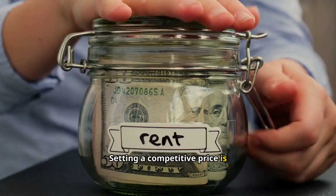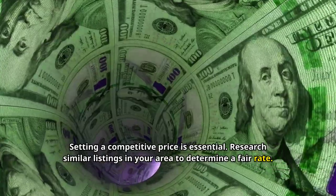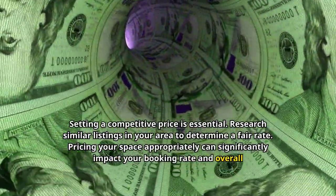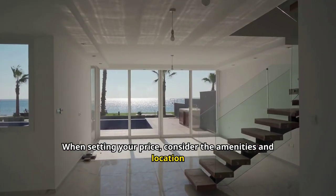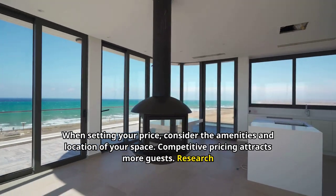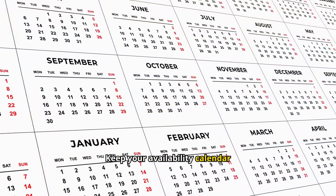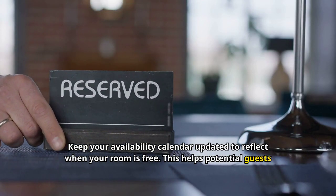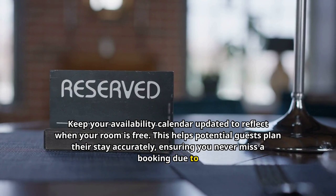Setting a competitive price is essential. Research similar listings in your area to determine a fair rate, considering the amenities and location of your space. Pricing your space appropriately can significantly impact your booking rate and overall success. Keep your availability calendar updated to reflect when your room is free, helping potential guests plan their stay accurately so you never miss a booking due to outdated information.